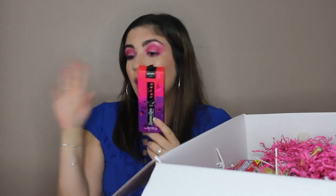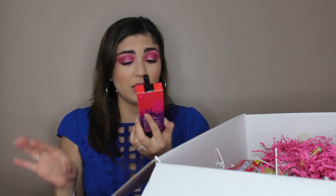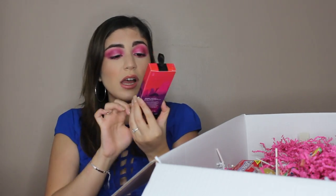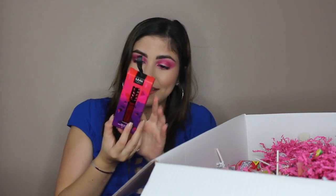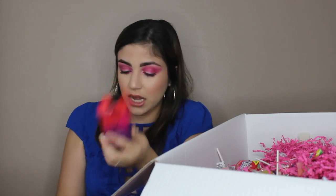This is the Vinyl Lip Gloss from the Licorice Lane collection, and this retails for $8. I've not tried this formula yet. This is in the shade Cherry Cola. These are also three limited edition shades. The other Vinyl Lip Gloss is in the shade Fruit Punch — a red shade from the Whipped Wonderland collection.